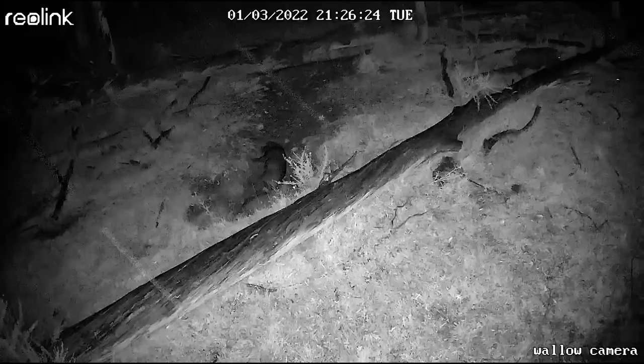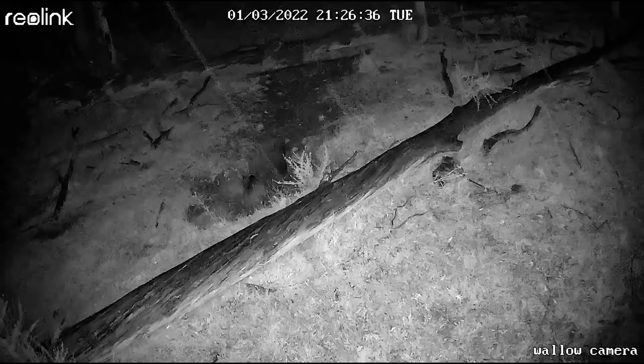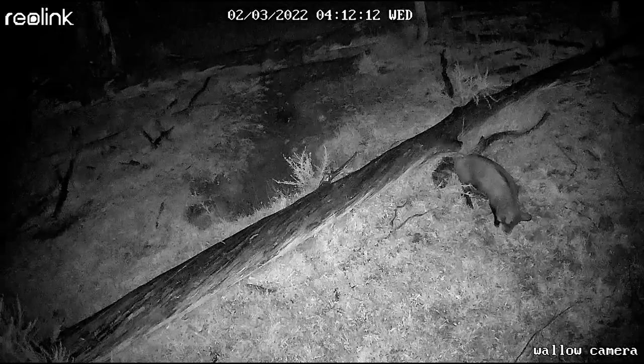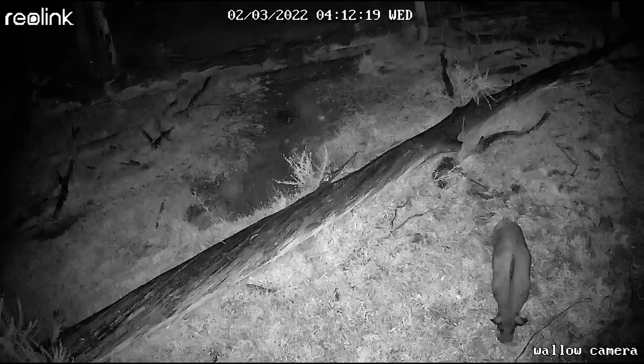Pigs are funny — very few things phase them. Like it can be nine, nine-thirty at night, it's cold, it's raining, and they're like, 'You know what? Let's go down to the wallow, cover ourselves in water and mud even though it's freezing cold.' You can see they're having a little bit of a contest and play as well. I just love pigs. I love hunting pigs. I want to hunt more pigs. I keep them and I see them every day, but they're domestic — very different from wild pigs.